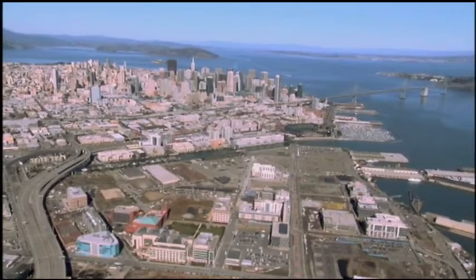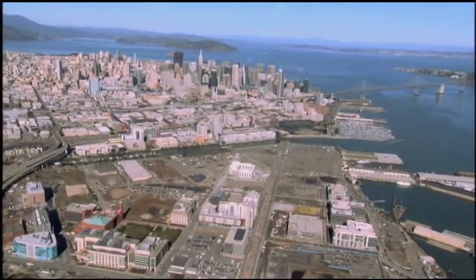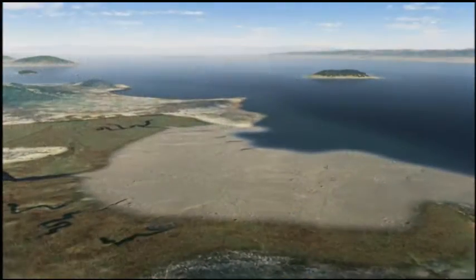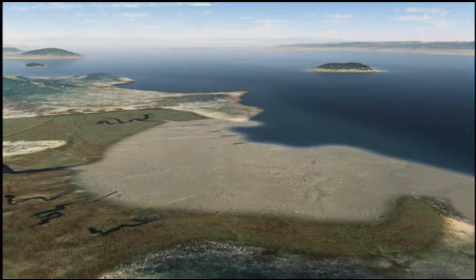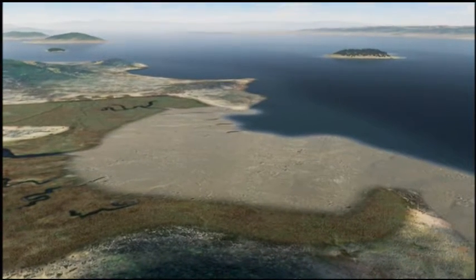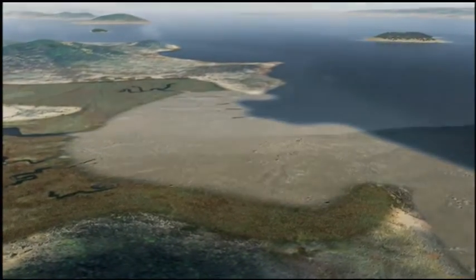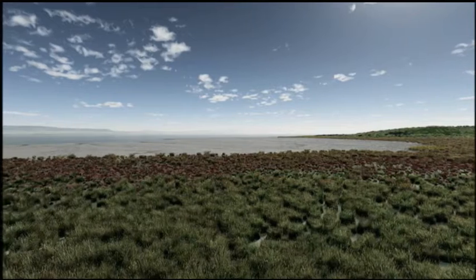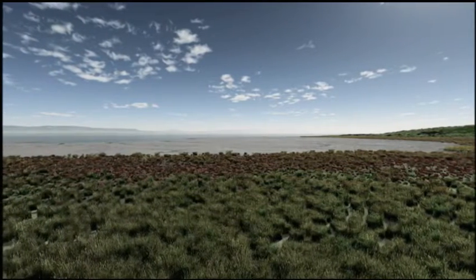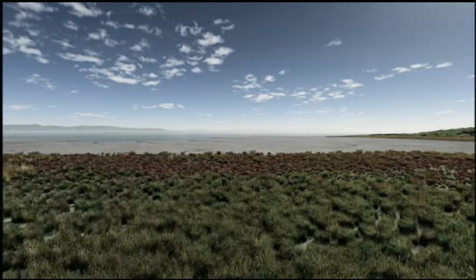The landscape they saw was far different from that of today, and signifies the scope of change in the modern era. In 1776, the site that became San Francisco was a hilly, windswept peninsula of sand dunes and scrub, with two notable wetlands on its eastern shore. The largest was a vast tidal lagoon that came to be called Mission Bay. Filled in piecemeal over the last 150 years, it is entirely gone.